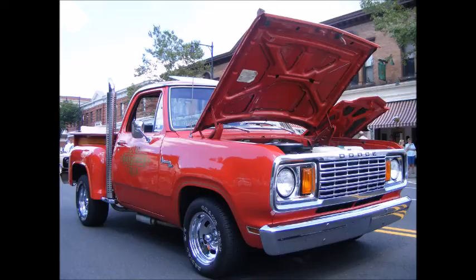Number four: the Dodge Little Red Express Truck. With the bed stacks, it had the quickest zero-to-100 time of any American production vehicle in 1978. It checked all the boxes. I absolutely love this truck — the far-side bed, the stacks, the wooden accents. A massive 360 under the hood made decent horsepower. This is one serious truck and probably my favorite on the list. And if you're not a fan of red, you could always go for the Warlock, which was black and gold.